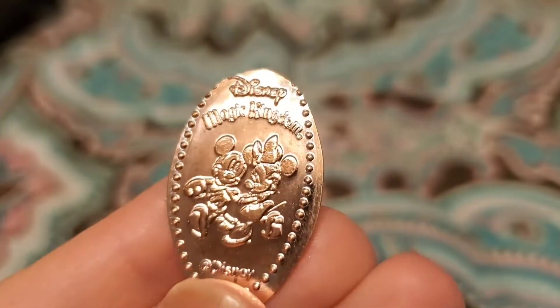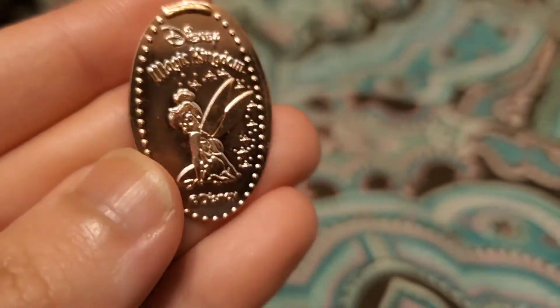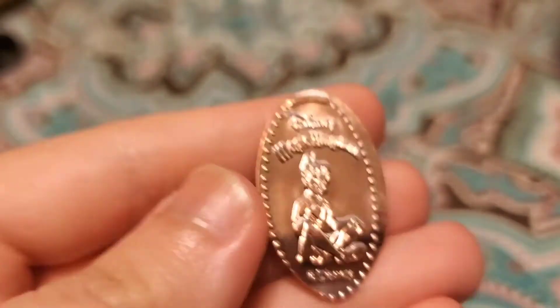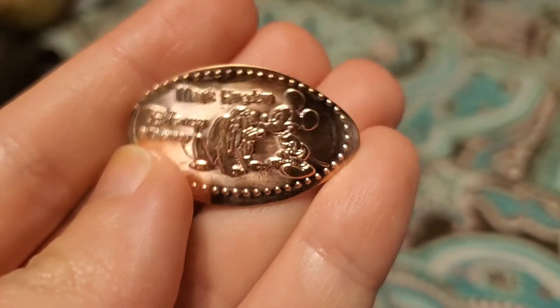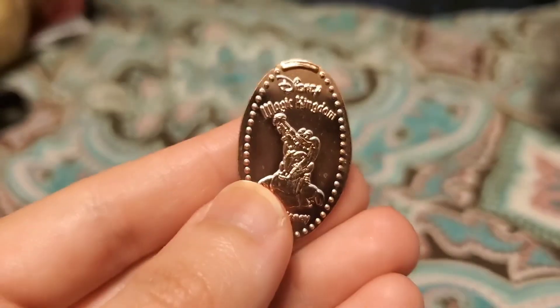This other set I got from Curtain Call Collectibles on Main Street. I got Mickey and Minnie just walking together, Tinkerbell looking back, Wendy, Peter Pan, Mickey Mouse posing, Captain Hook, Mickey and Pluto with Mickey just petting Pluto, and last but not least Tick Tock.